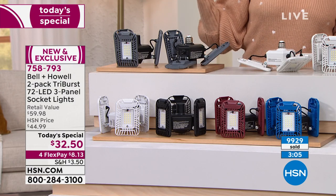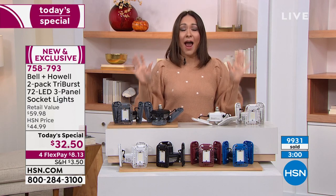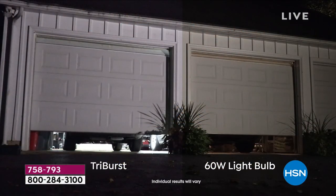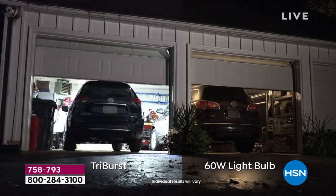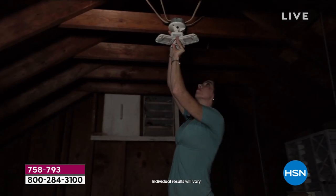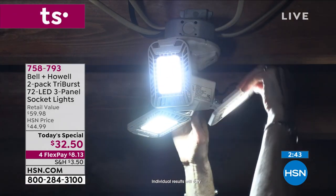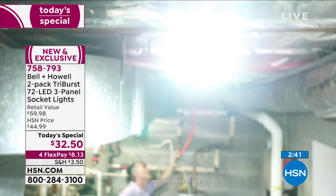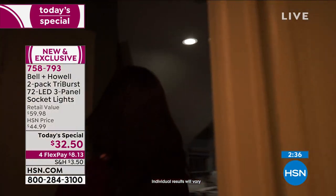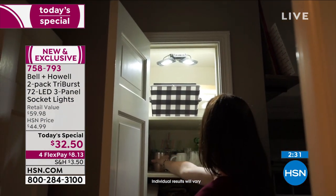If you have somebody in your life — hubby, dad, grandpa, uncle, cousin — somebody that is so hard to gift for, lighting is a no-brainer. I promise you, they are like, yes, I love this, I use this. It's just an easy, giftable item, and they come gift box ready for you. If you're just tuning in, it is a two-pack. It is on flexible payments if you want to get in for $8.13.